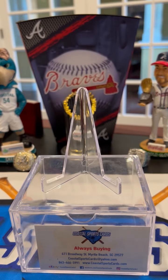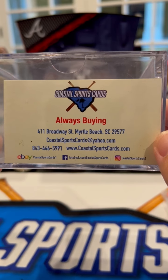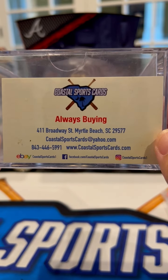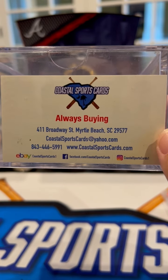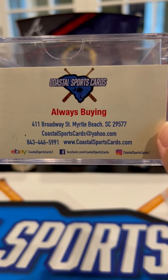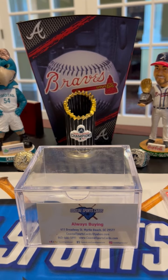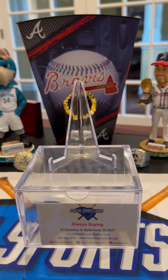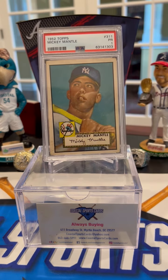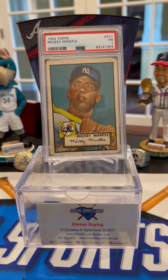Let's take a quick break. For those on who don't know about Coastal Sports Cards — you can screenshot our address, we're in Myrtle Beach, South Carolina. Our email is CoastalSportsCards@Yahoo.com, phone number is 843-446-5991, website is CoastalSportsCards.com. On eBay we're CoastalSportsCards1, on Facebook we're CoastalSportsCards, and on Instagram CoastalSportsCards1. We're also selling a good bit on WhatNot right now, streaming five, six, seven times a week. We have all types of things — not a lot of vintage, some vintage baseball, but a lot of modern relics and autos. We start everything at a dollar for the most part and have over 4,000 followers.